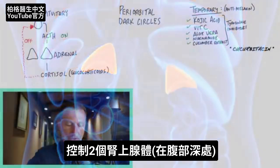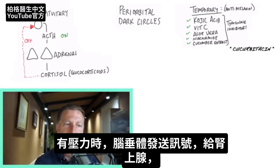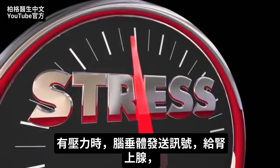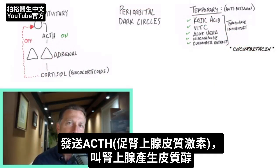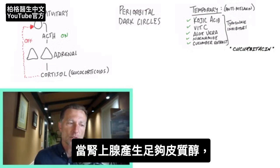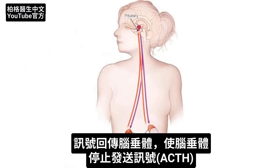You have two adrenal glands deep in your abdomen. The adrenal glands produce a lot of different hormones, but there's one called cortisol — that is a stress hormone. So the pituitary sends a signal down to the adrenal when there's perceived stress, and that pituitary hormone is called ACTH. It hits the adrenal, and then the adrenal produces cortisol. Once cortisol is produced, it reaches up to the pituitary and tells it to turn off and stop producing this circuit, so that ACTH can stop being activated.